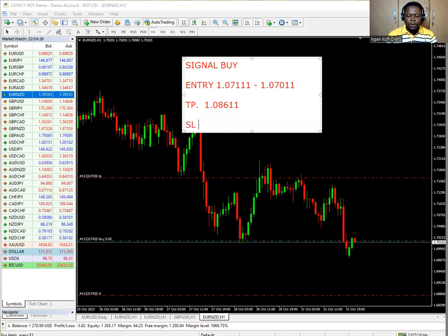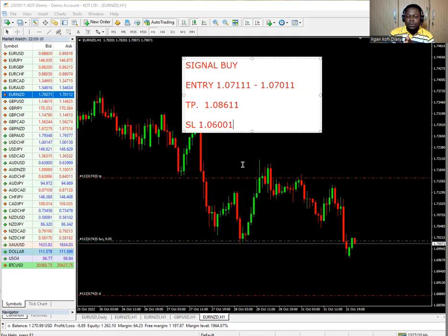Our stop loss — Euro NZD is a very volatile currency, so let's go for a 100 to 110 pips stop loss, which is going to be 1.06001. So take note: Euro NZD, we are going for a buy entry. The entry price is between 1.07111 and 1.07001. The TP is 1.08611. The stop loss is 1.06001. That is going to be our trade number one — Euro NZD.